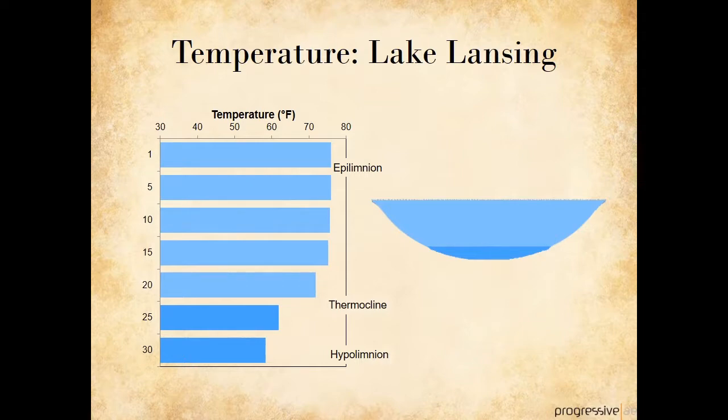Lake Lansing has aspects of both a deep and a shallow lake. The deep holes are just deep enough to begin to stratify. The thermocline occurs at about 25 feet of depth, and the deep water is about 55 degrees. However, outside of the deep holes, most of Lake Lansing is too shallow to stratify and stays uniformly warm in the summer.